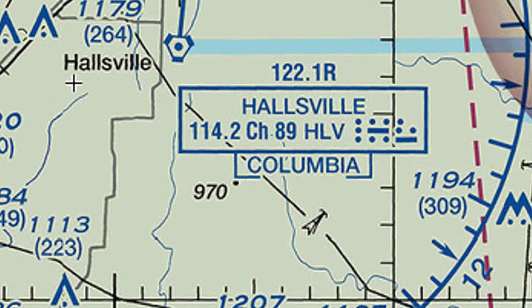You'll also notice a box associated with each VOR. You will see the name of the VOR — which, as I said, is Hallsville — and then the frequency to dial into. For the Hallsville VOR, the frequency is 114.2.